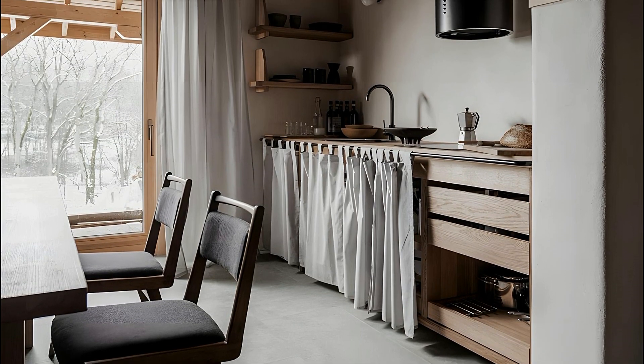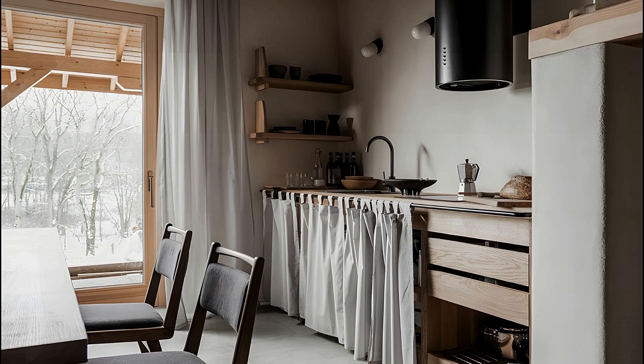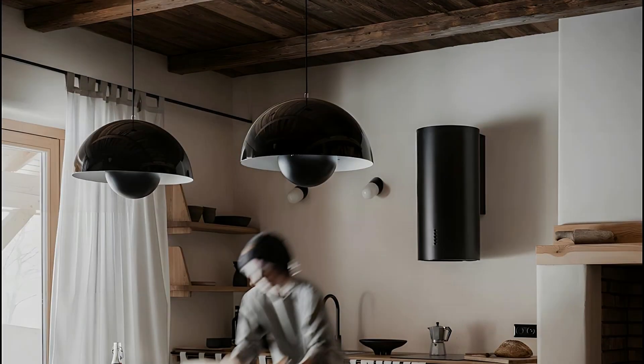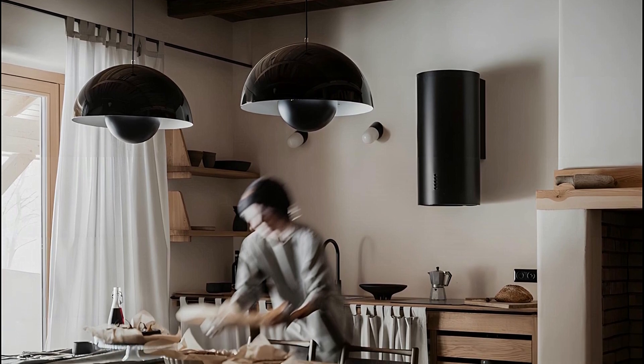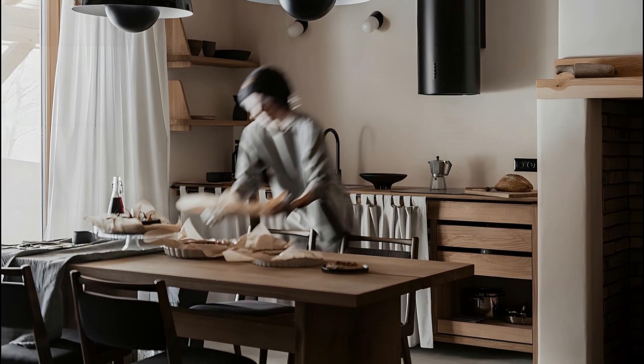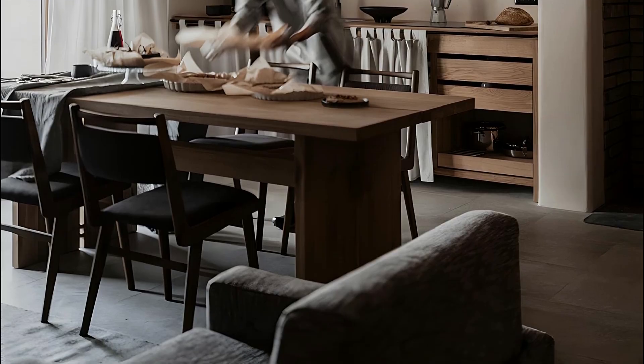Comprising three independent tourist apartments, each boasting 80 square meters of carefully crafted living space, the Guesthouse is a haven for those seeking respite from bustling urban life. From the selection of natural materials to the bespoke design of every element, Loft Kulcinski has curated an immersive experience that resonates with the essence of the countryside.